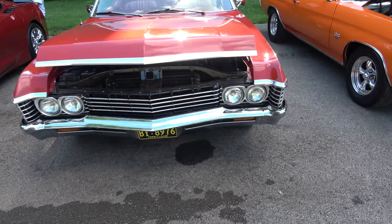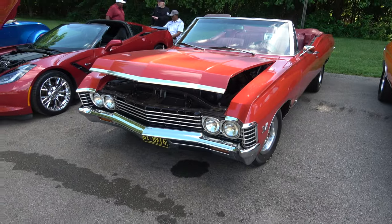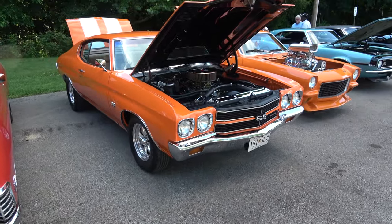67 Impala convertible. Looks like a 1970 Chevelle.